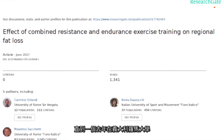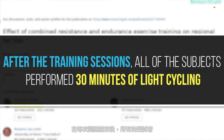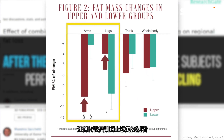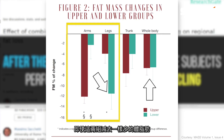That consensus held until a brand-new study from the University of Rome found the exact opposite result. This study also used a 12-week training program, but split subjects into an upper-body-only group and a lower-body-only group. Importantly, after each training session all subjects performed 30 minutes of light cycling. Looking at the graph, the red bars represent the upper-body-only group and the green bars the lower-body-only group. The upper-body group lost far more fat in their arms but far less in their lower body, and vice versa — despite both groups losing the same total amount of whole-body fat overall.